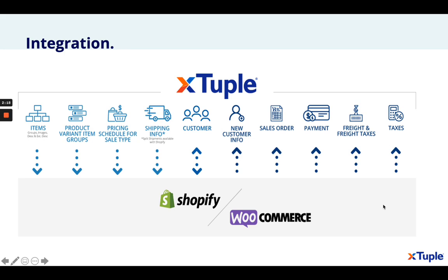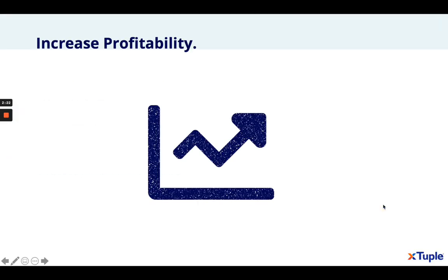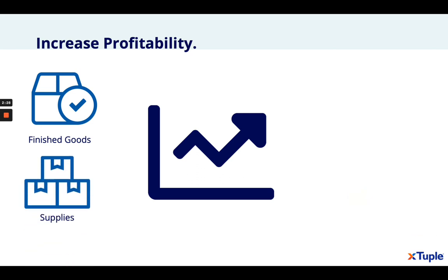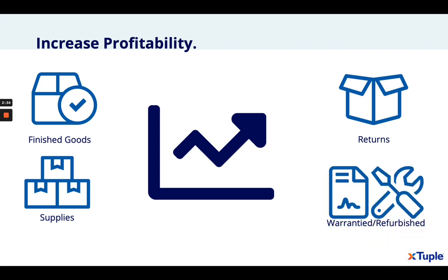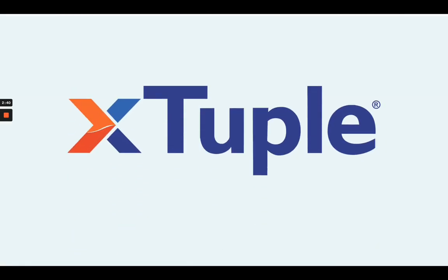All by choice — all options that are now available to you. Our integrations allow you to increase your profitability by perhaps selling excess finished goods or excess supplies that you might have on hand, selling some returns potentially, or perhaps warrantied or refurbished items that came in.